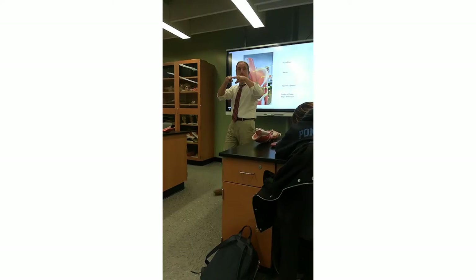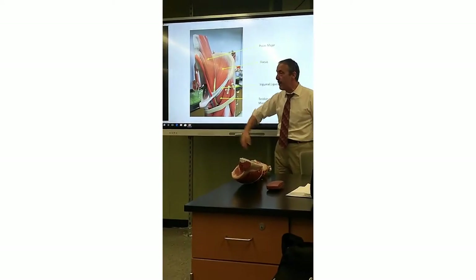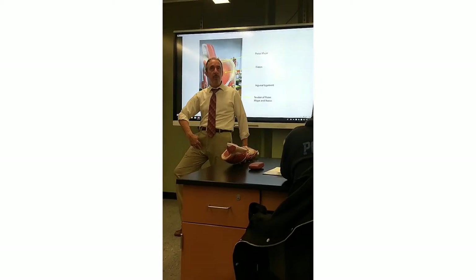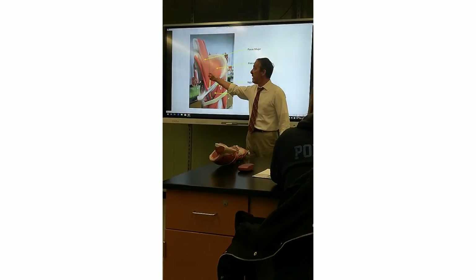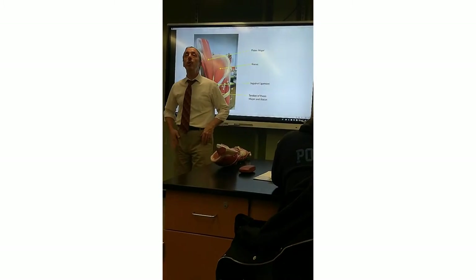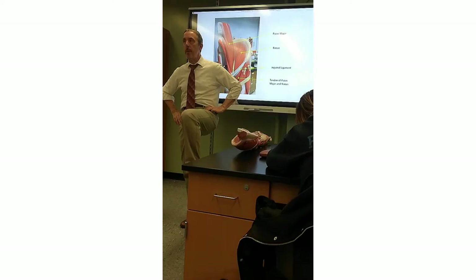Both of these muscles blend together — it's like they become one tendon. I showed you the inguinal ligament, and the tendon comes down. Remember the lesser trochanter, that bump on the inside of the femur? That tendon goes to the lesser trochanter. Since these two muscles blend together, they do the same thing — hip flexion. This would be flexion of your femur or flexion of your hip, however you want to put it.